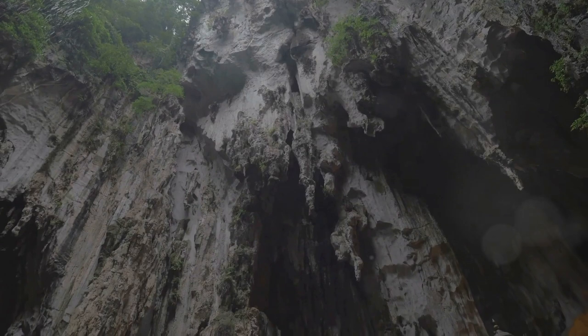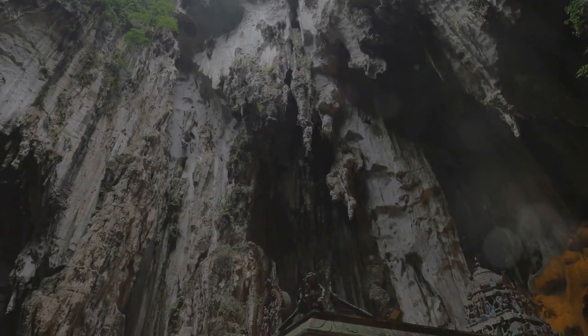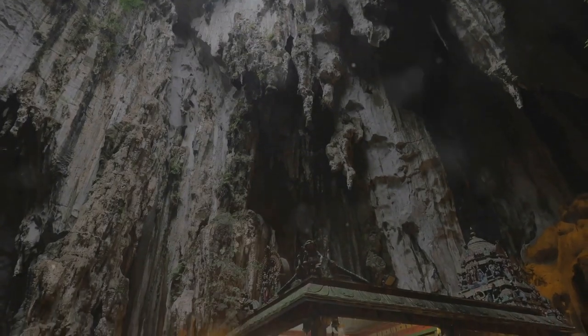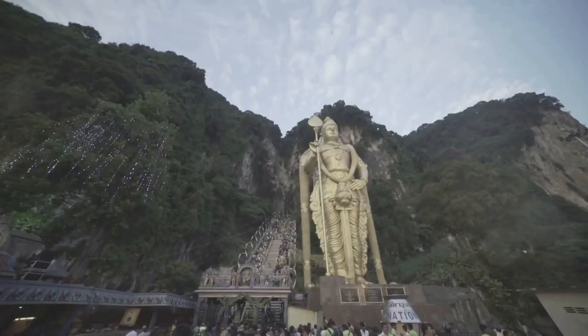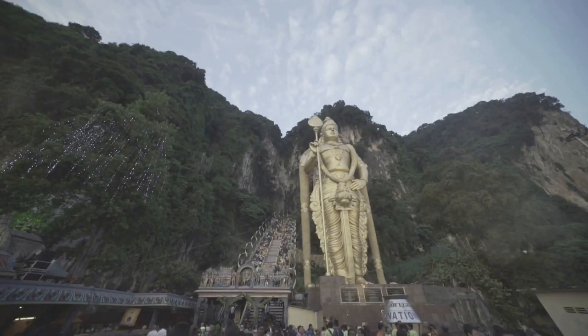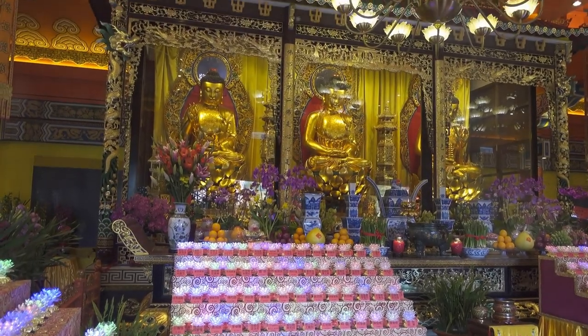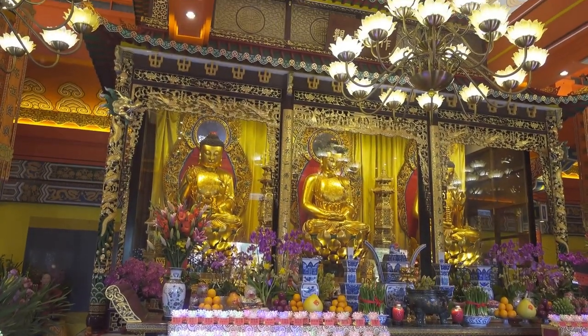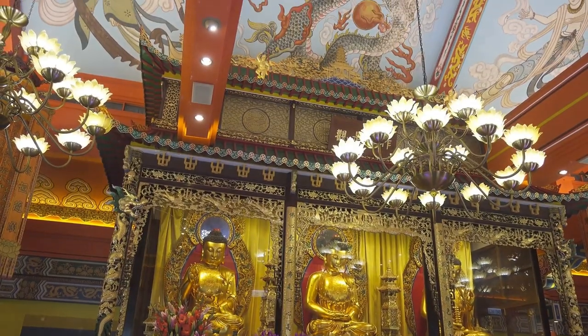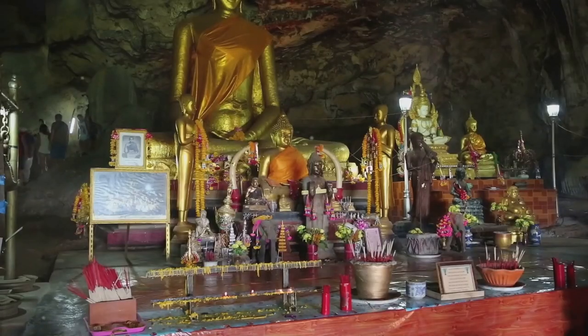Our next destination takes us high into the limestone hills to Perak Tong, a temple that's as awe-inspiring as the views from its peak. As you climb the steps leading up to the entrance, be sure to look out for the intricate murals depicting scenes from Chinese folklore. These colourful artworks, painted directly onto the cave walls, add another layer of beauty and cultural significance to this already remarkable sight. Once inside the cave, you'll be greeted by the sight of the towering 40-foot golden Buddha statue.